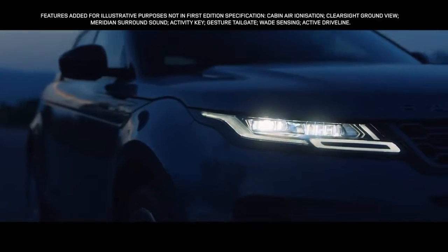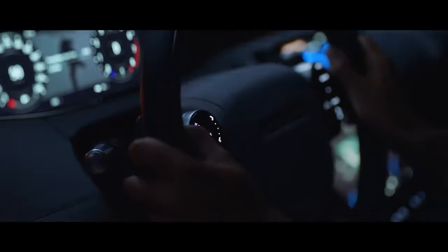The Matrix LED headlights are not just striking to look at. The adaptive driving beam illuminates the road ahead with an impressive range. The system also optimizes high beam use, blocking segments of the beam to avoid dazzling any vehicles ahead without needing to dip the beam and lose light.